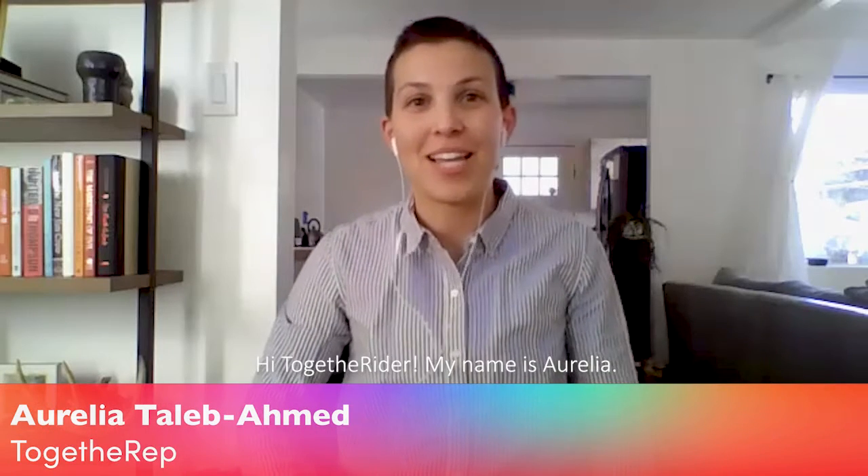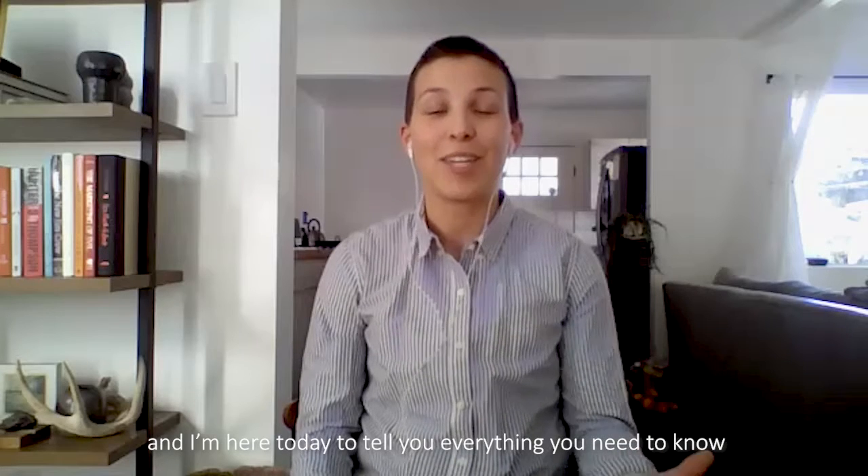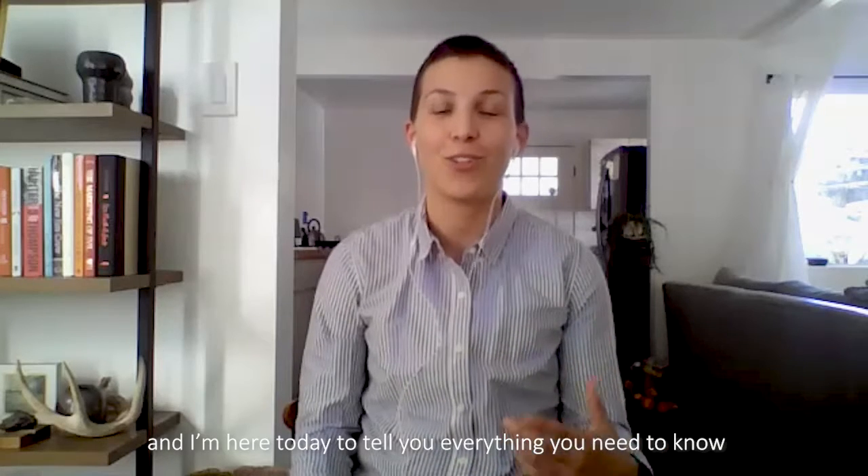Hi, TogetherRide. My name is Aurelia. I worked at the Los Angeles LGBT Center, and I'm here today to tell you everything you need to know about employer matching gifts.